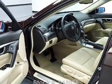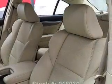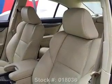Leather seats, power door locks, power windows, cruise control, Bluetooth wireless, a DVD system, and AM/FM stereo with a CD player.